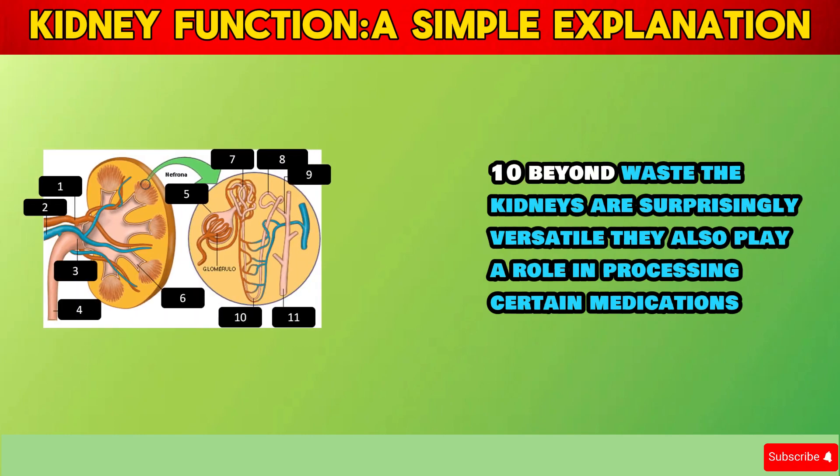Section 10: Beyond Waste. The kidneys are surprisingly versatile. They also play a role in processing certain medications.